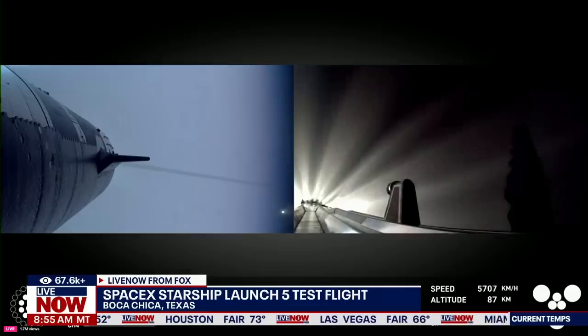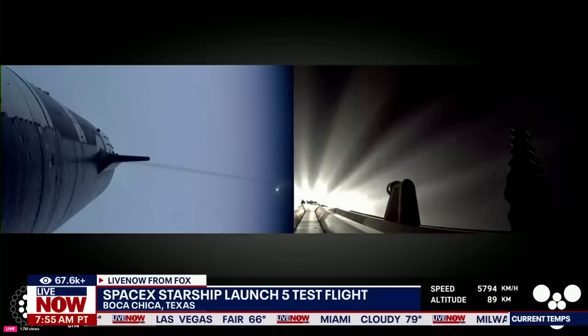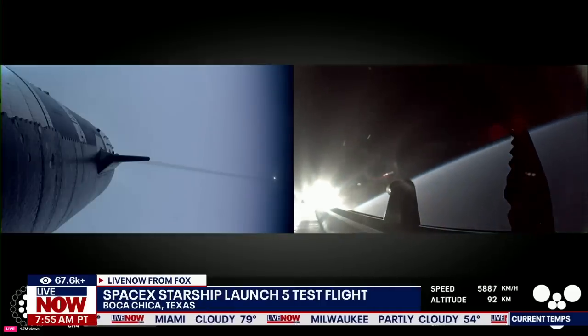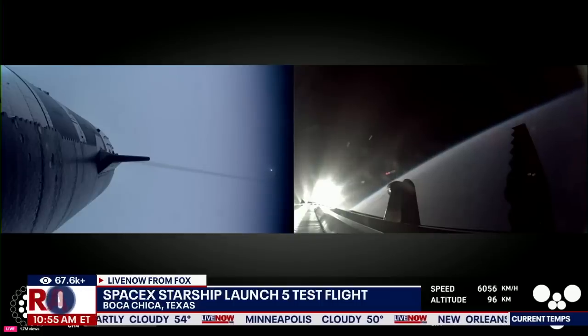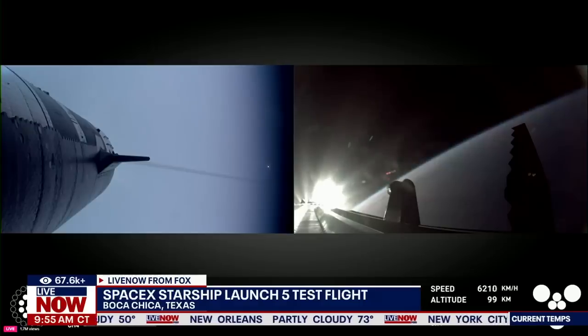That was absolutely incredible. I loved how the crowd here in Hawthorne all went 'ooh' at that first view of the blue flames from the booster. As you can see there, the first stage is now making its way back to the launch site. Ship avionics powered on, train nominal.